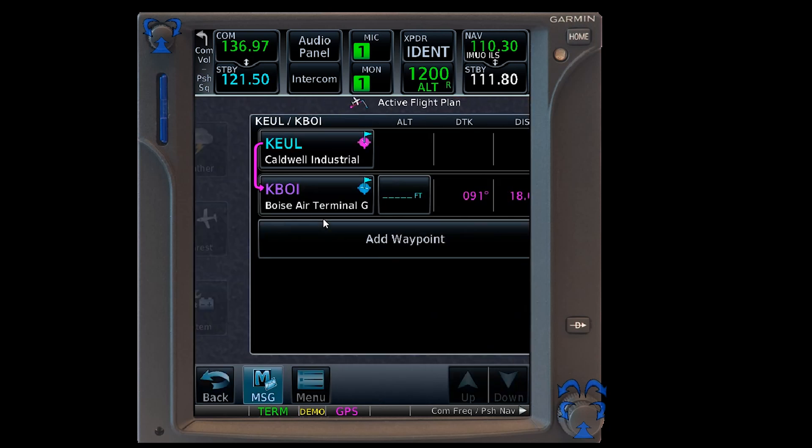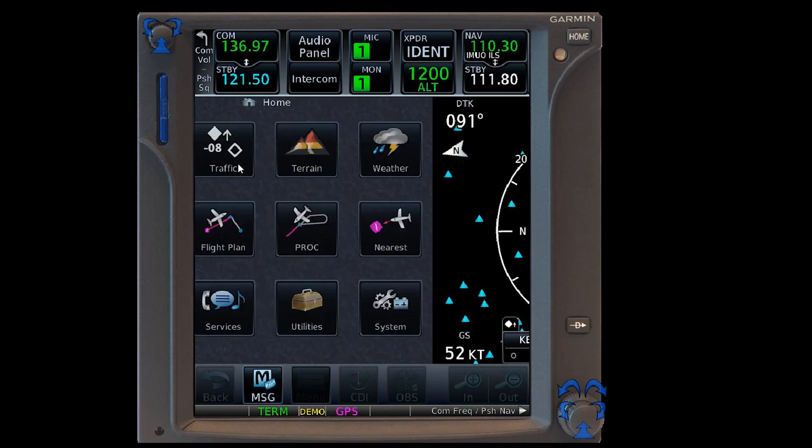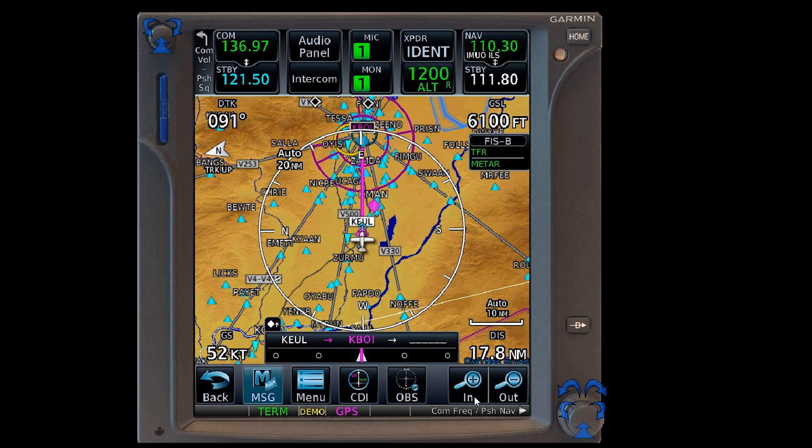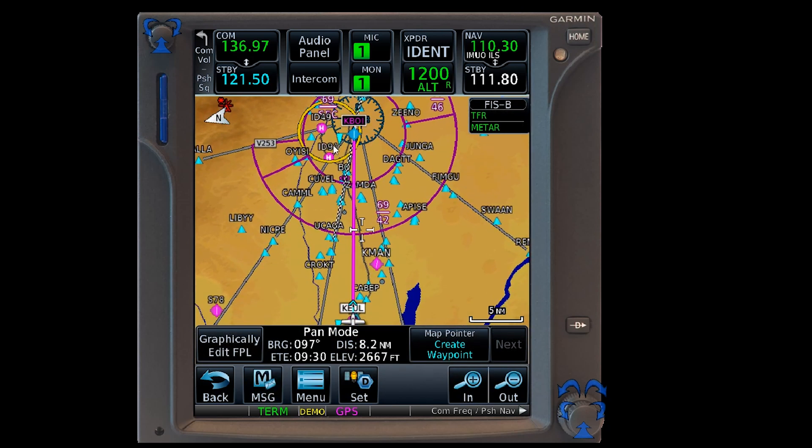What I've done here is gone ahead and programmed in a flight plan. That flight plan is just a local airport near me — Caldwell to Boise. It's a pretty short distance, and what I want to show you is back here on the map. You can see just a regular normal magenta line that we would typically see under normal conditions.